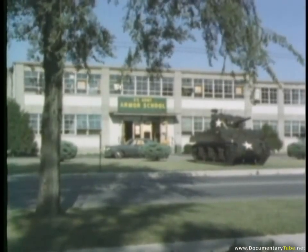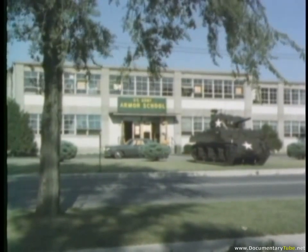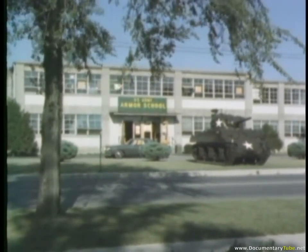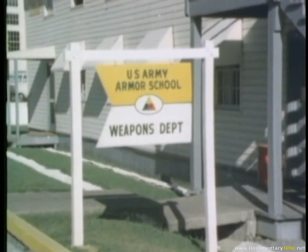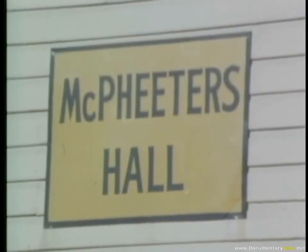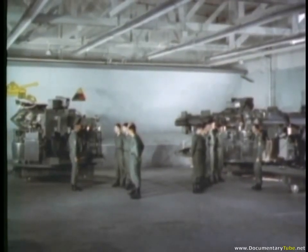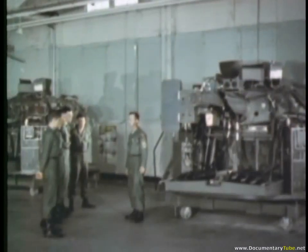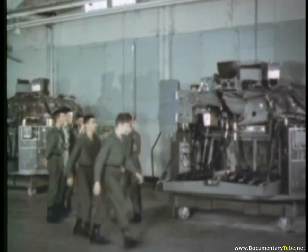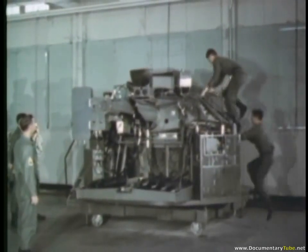Further and more concentrated armor education is provided at the U.S. Armor School at Fort Knox, which trains leaders and technicians — both officer and enlisted — on the organization, equipment, and doctrine for armor units. A group of armored soldiers gets acquainted with a training simulator for the highly sophisticated armored reconnaissance airborne assault vehicle, M551, known as the General Sheridan.